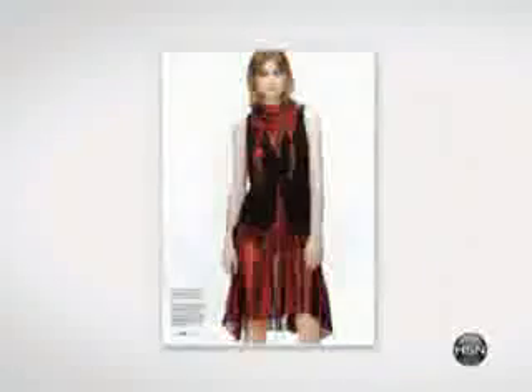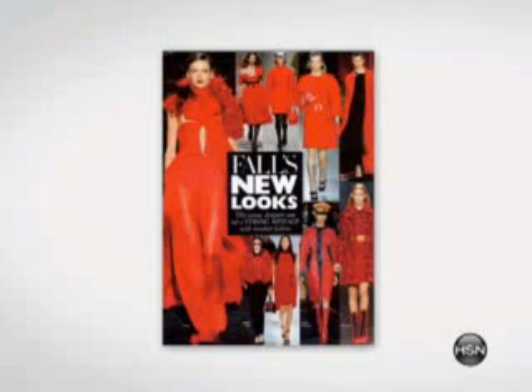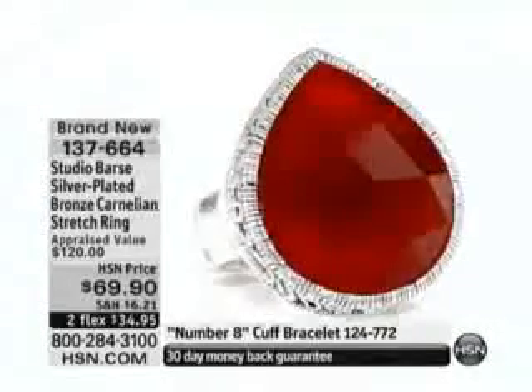It goes from that burnt orange to the red. You flip through the fashion magazines — it's orange, burnt orange. The hottest color trending for fall, for sure.